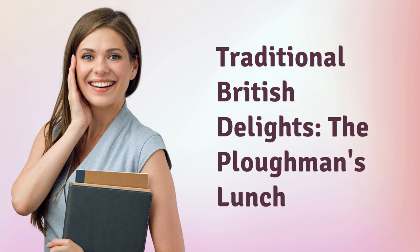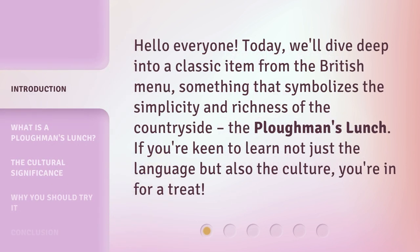Traditional British delights: the plowman's lunch. Hello everyone, today we'll dive deep into a classic item from the British menu — something that symbolizes the simplicity and richness of the countryside. The plowman's lunch: if you're keen to learn not just the language but also the culture, you're in for a treat.